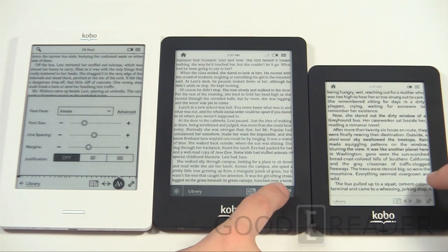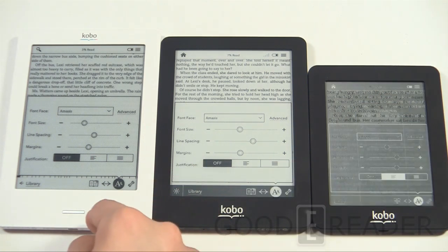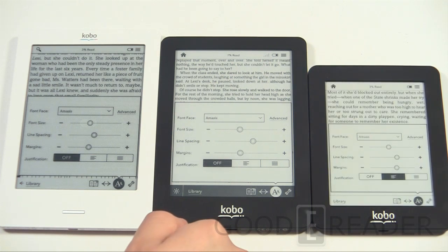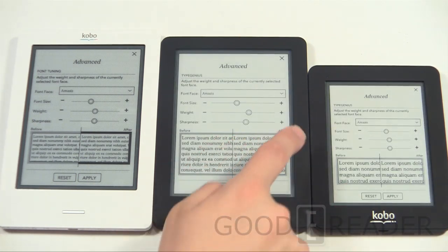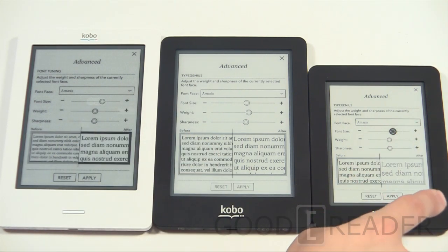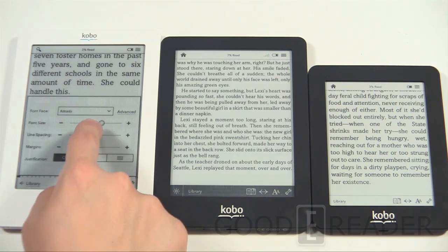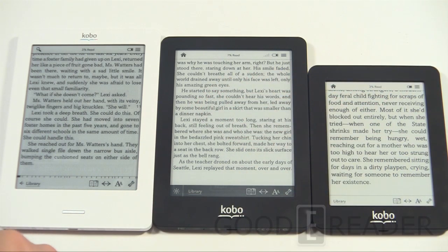The font on the Touch is probably a little bit smaller but they all look about the same in terms of font size overall. They all offer the same customizable reading settings — you get line spacing, margins, and font size adjustments. Note that line spacing and margins don't work on all sideloaded content but will work on most. You can see the same preview menu across all devices so you can select a larger font size and preview before applying. The Touch was probably the last to implement those new changes — the Glow did it first, followed by the Mini.